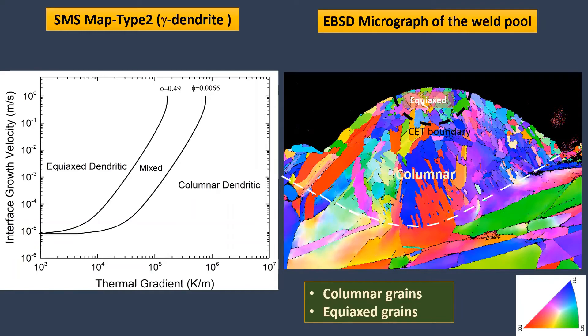The second comparison is between SMS map type 2 and the EBSD micrograph. On the SMS map, based on the LPBF processing range, it is predicted to have only columnar dendrite grains. Looking at the EBSD image, we can see that columnar solidification is correctly predicted by the SMS map.